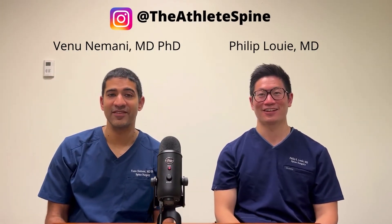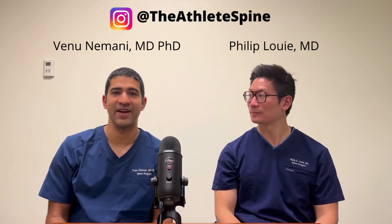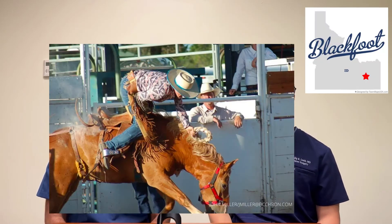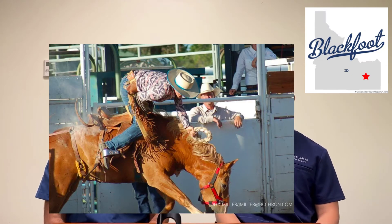Hey everyone, it's Phil and Vanu back today again with the Athlete Spine, and today we have an interesting and different injury that we haven't reported on — a stable spine fracture. So what happened? Cole Lewis is a Blackfoot cowboy who was actually participating in a rodeo event in southeast Idaho and was thrown off his bronco last week.